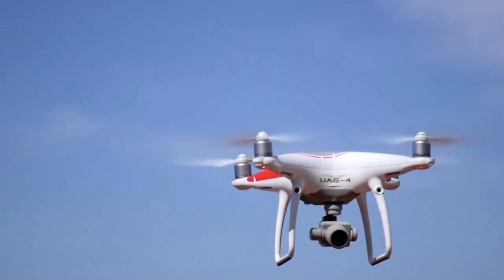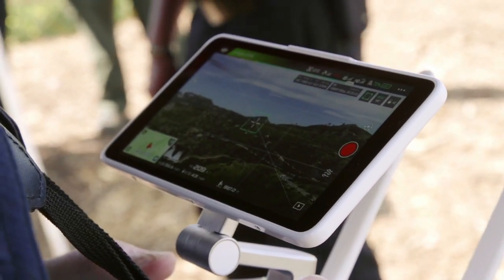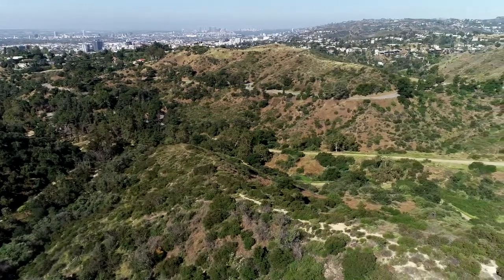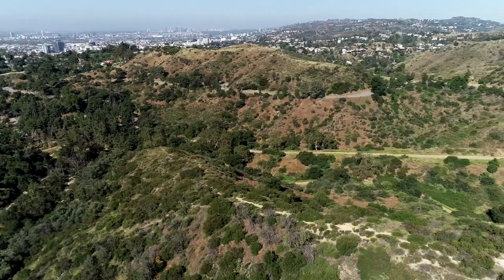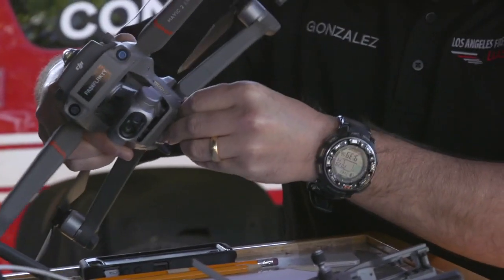Earlier this month, the Board of Fire Commissioners approved the use of UAVs for brush inspections in residential areas in the very high fire hazard severity zone. This is really about defensible space. The Brush Clearance Unit is here to identify those areas with either private parcels or government-owned parcels where we need to create that defensible space in case of a brush fire.